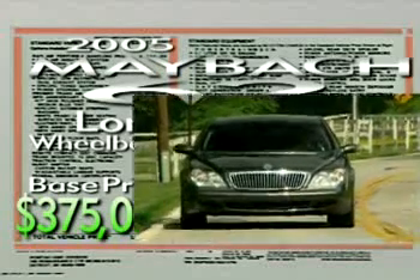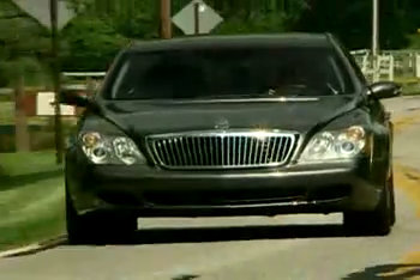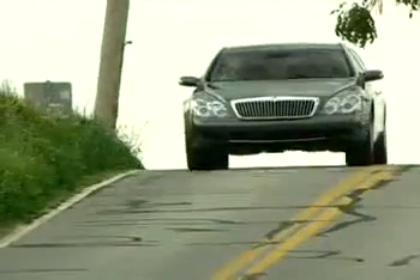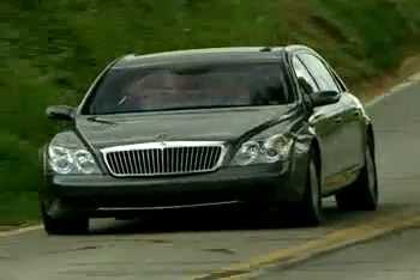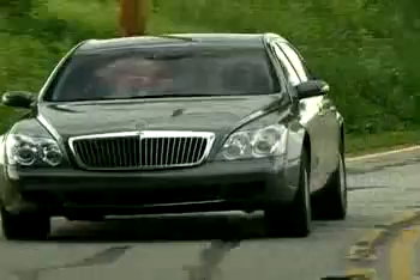But from there, the sky is the limit, since no two Maybachs are exactly alike. Indeed, for most of us, this car is a pipe dream. But for the anticipated 400 or so buyers of this magnificent 2005 Maybach, it's Trump change.